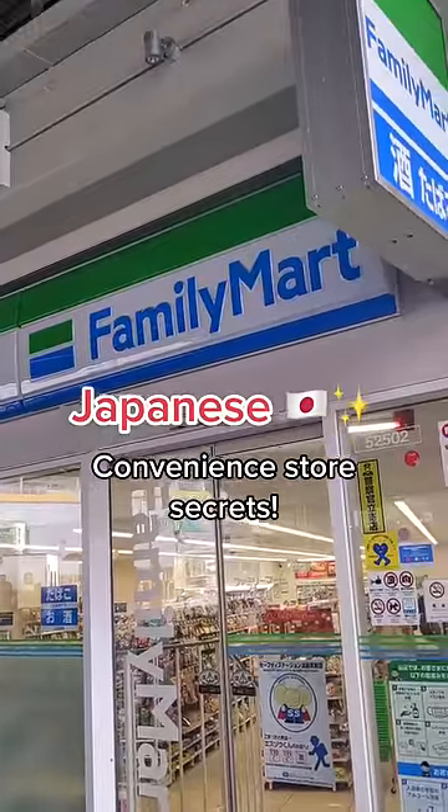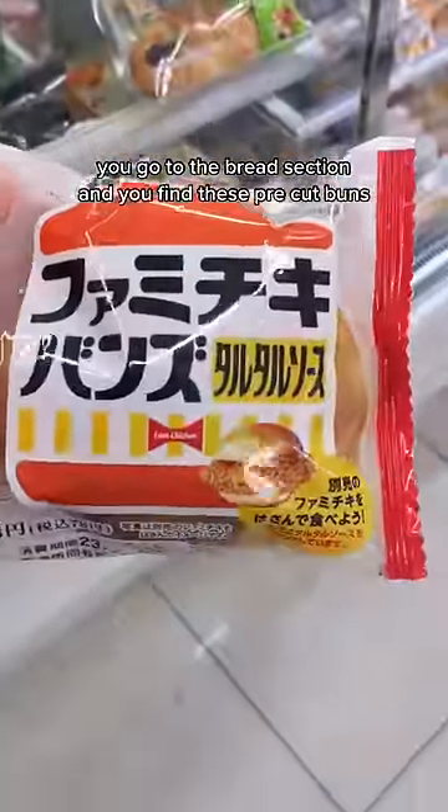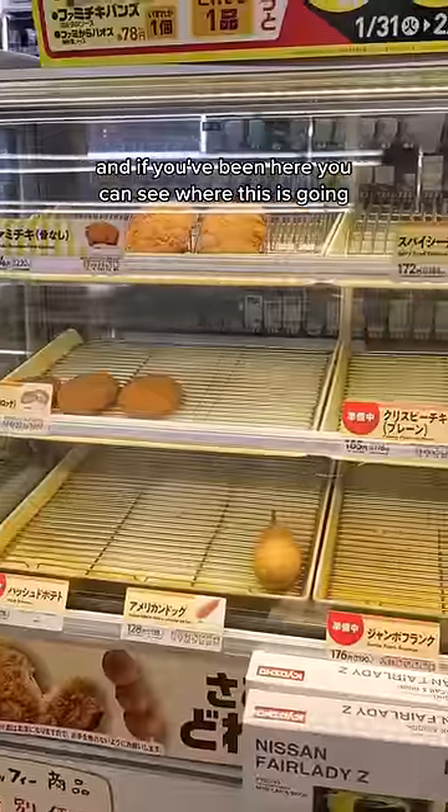Here's something that you probably didn't notice in the Japanese store Family Mart. This is how you get a chicken sandwich faster than any other restaurant you could possibly go to. You go to the bread section and you find these pre-cut buns. And if you've been here, you can see where this is going.